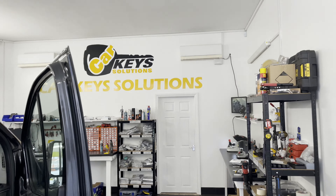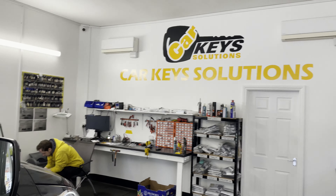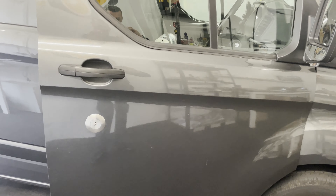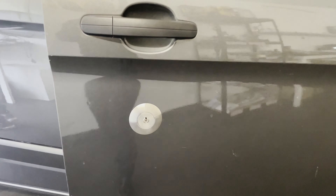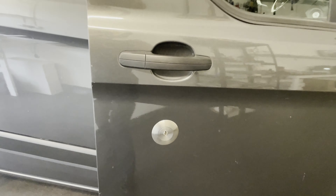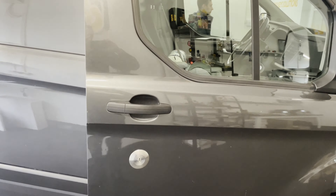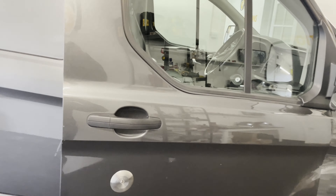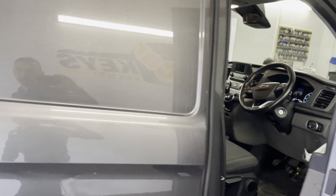Van security is an aspect that should never be neglected. We have here today a Ford Transit Custom for which we are upgrading the locks. Starting from the driver's door, we have installed a lock that is nearly impossible to be picked by thieves, as opposed to the standard one which is quite easy.